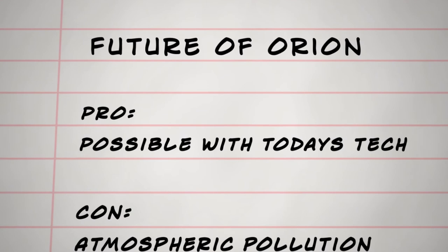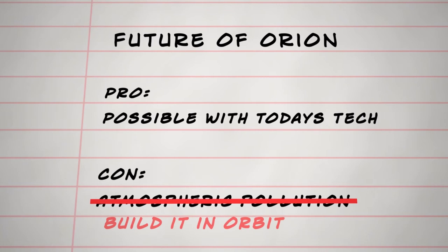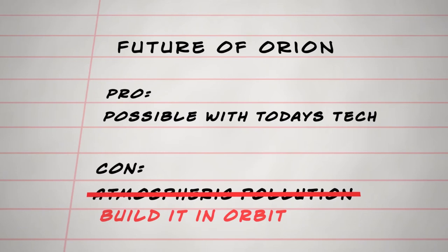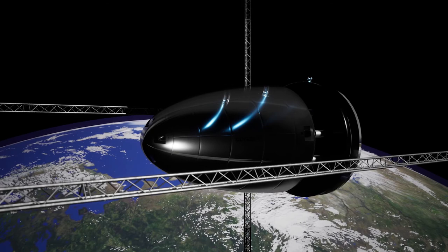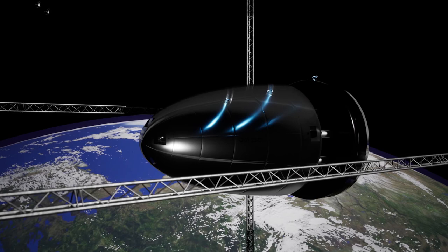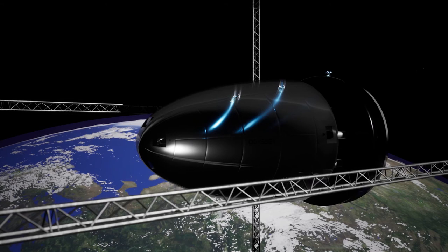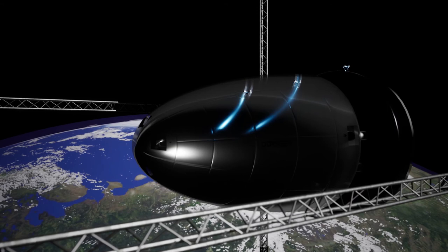Any modern-day nuclear pulse propulsion spacecraft would of course need to be built in orbit — the flaws of rapidly detonating hundreds of nuclear bombs in the atmosphere to put a vehicle in orbit are easy to see. The building materials needed could be mined from near-Earth asteroids, or lifted using orbital infrastructure such as a skyhook from the surface of Earth or Luna. In a world where nuclear tensions were a little less strained and large-scale projects were being pursued in space, there very much could be a place for ships propelled by an Orion-like system — likely in unmanned cargo vessels transporting huge payloads of equipment from Earth to human outposts throughout the solar system, or exporting valuable resources back from the asteroid belt.